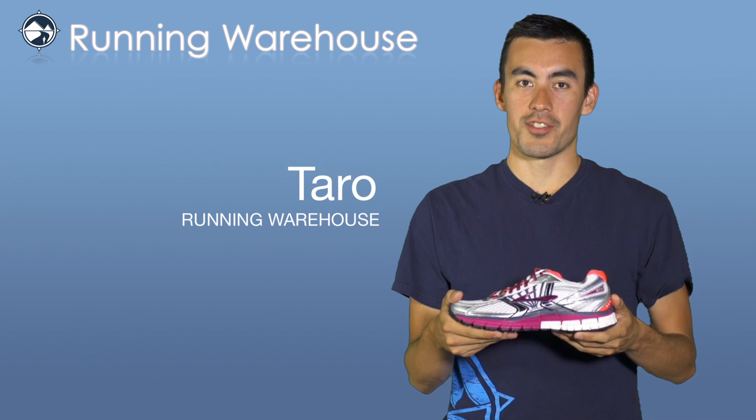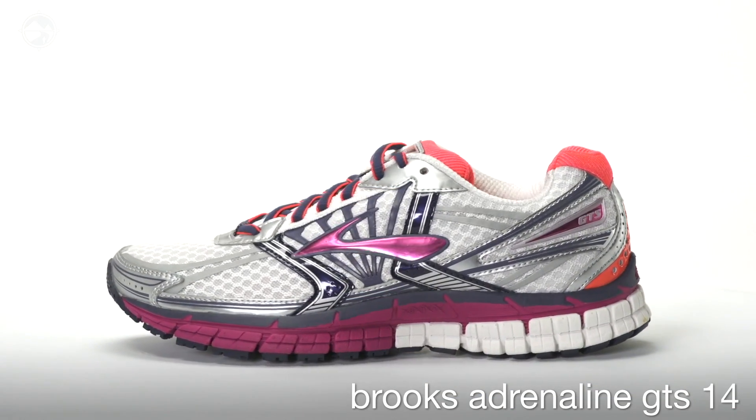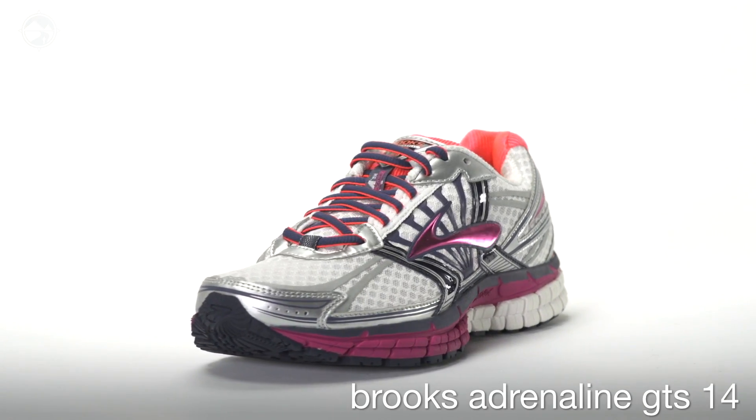Hi, I'm Tara with Running Warehouse and this is the Brooks Adrenaline GTS 14 for women. The Brooks Adrenaline GTS is a tried and true shoe for runners needing dependable cushioning and plenty of support for overpronation.